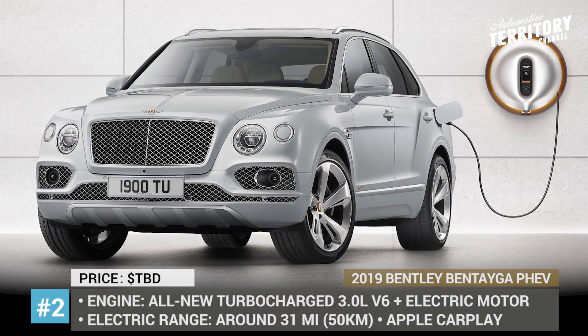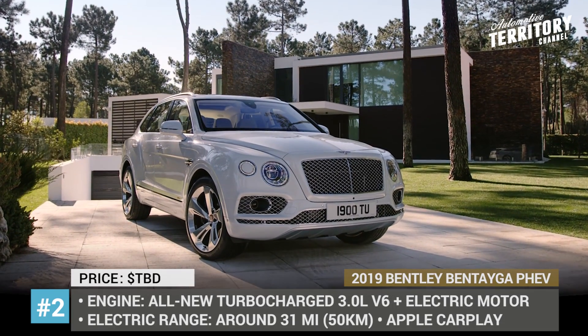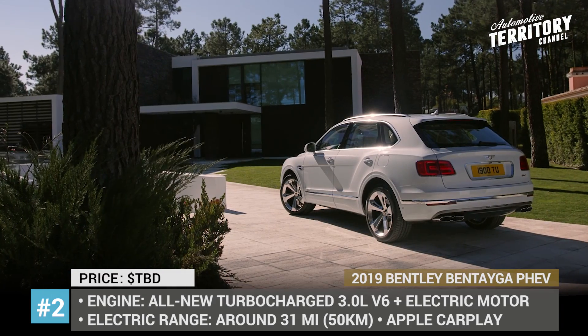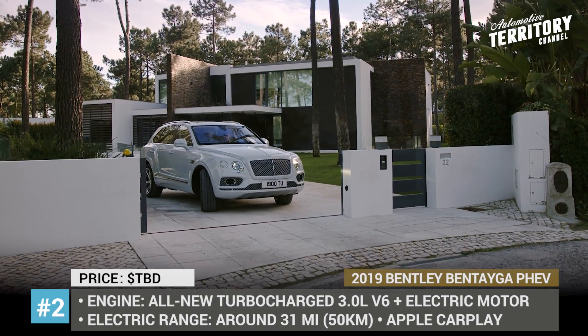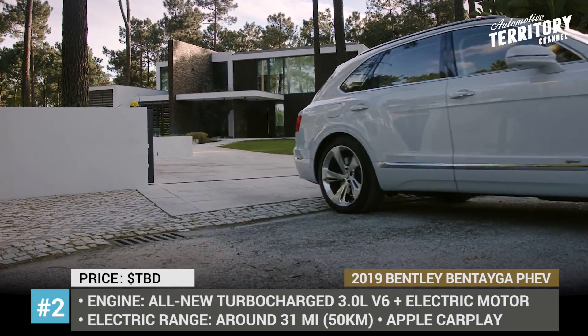Bentley Bentayga Plug-in Hybrid. Though very few owners of Bentleys are really concerned with the fuel efficiency of their cars, many of them are probably interested in the electrification of their vehicles. To attend to those drivers' requests and to make a statement about the company's readiness to go green, Bentley has announced the release of the first electrified car model — the Bentayga PHEV.